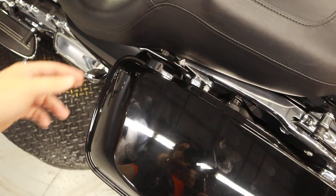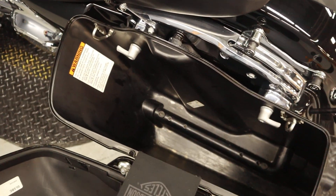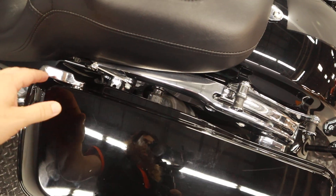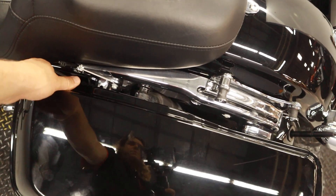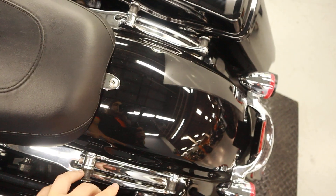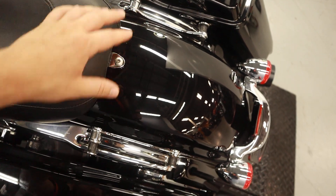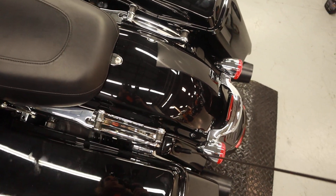Saddlebags — they are lockable, they are hard, with plenty of room, easily detachable to modify that rear suspension. Modification to the tail: you can put a sissy bar, tour pack, or tour rack on there.